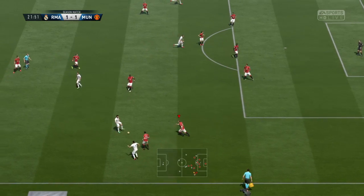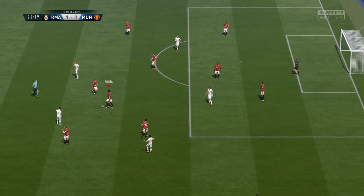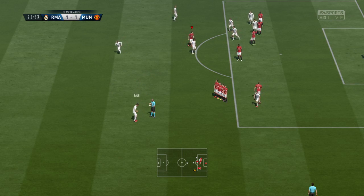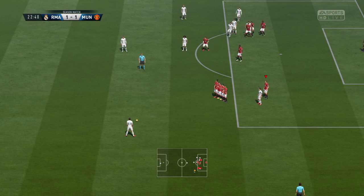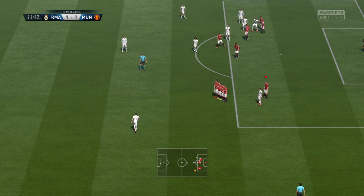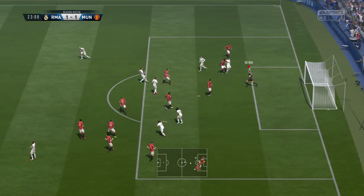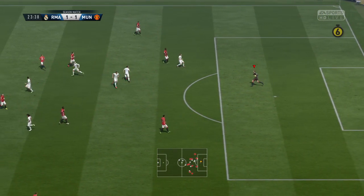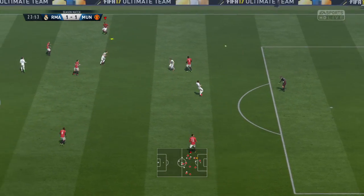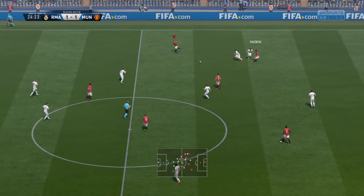Real Madrid looking good with this attack. Now there by the United player. The goalkeeper saw it all the way, and it's comfortable in the end.